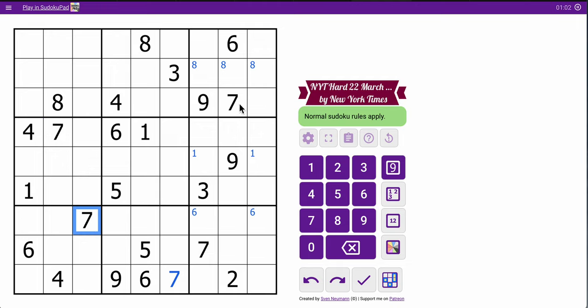These two 7s force a 7 there. Those two 4s are going to force it there. I thought for a moment, but I looked at the 4 and 7 and realized it was forced into opposite corners of box 1.